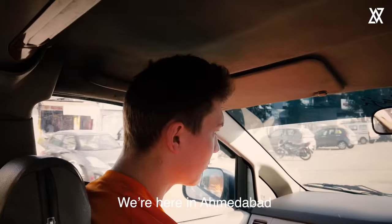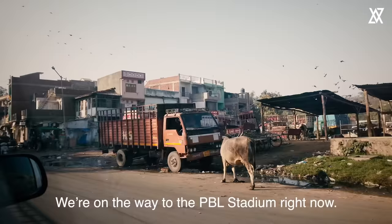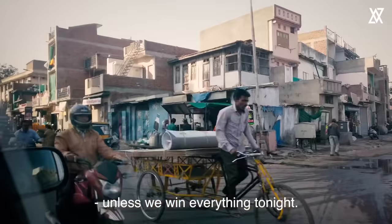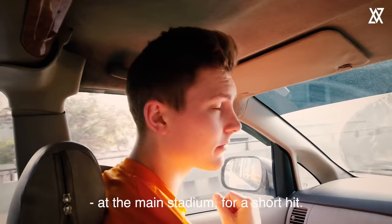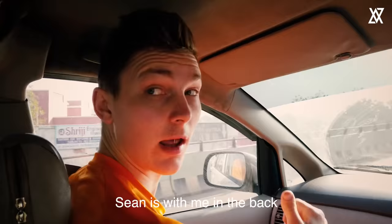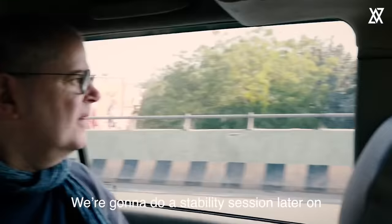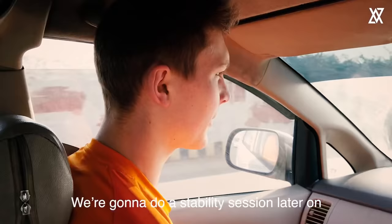We are here in Amtabat on our last match day of the league. We are on the way to the stadium right now. It seems like we don't have a chance to go to the semifinal unless we win everything tonight. But right now we are going up for a little warm-up at the main stadium for a short hit. I have Sean with me, so we are going to do a little stability session later on and prepare for tonight.